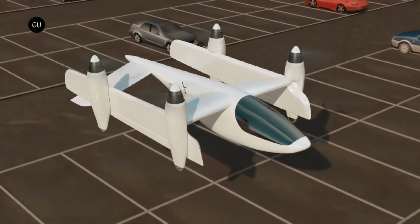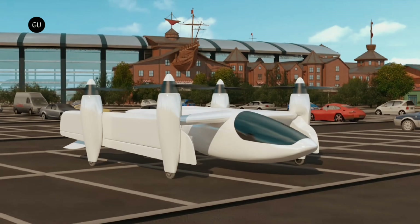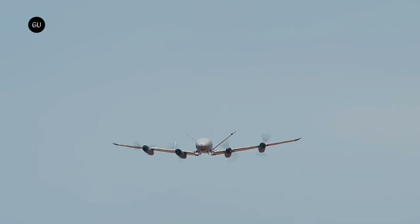Terra Dynamics says it's created an exceptionally efficient eVTOL airframe that's also exceptionally small on a landing pad, and mechanically quite simple. This unique and patented design looks just like a plane in forward flight, with props distributed along its wings.